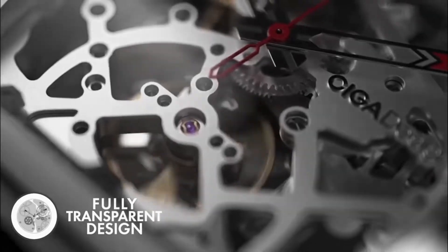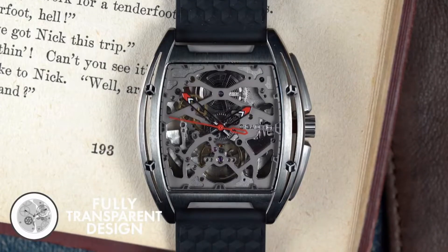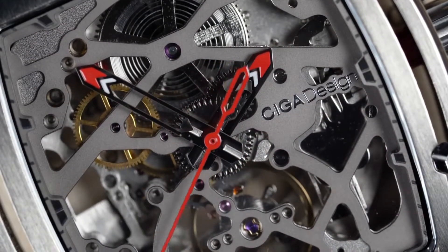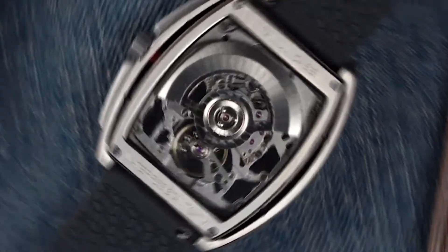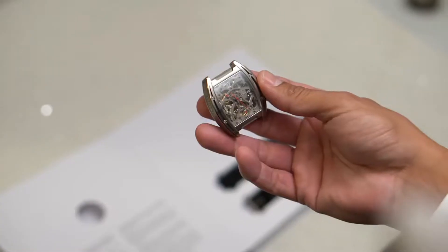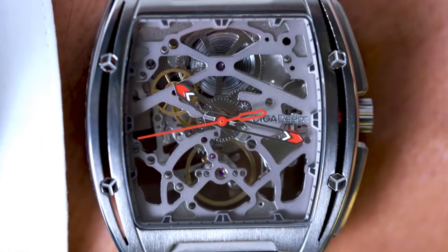The Sega design watch allows you to see time in motion. Featuring a fully hollow design, the craftsmanship and complexity of the piece lives in full spectacle. The transparent backplate opens further into the handcrafted beauty and dedication of the design team. Now look and listen to the mechanical heartbeat.